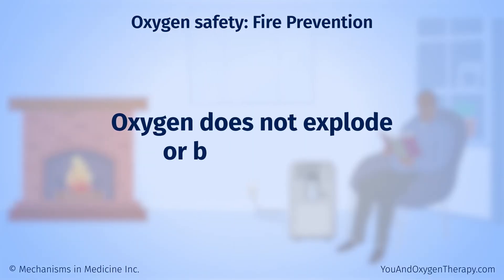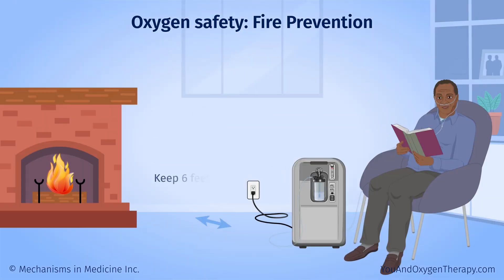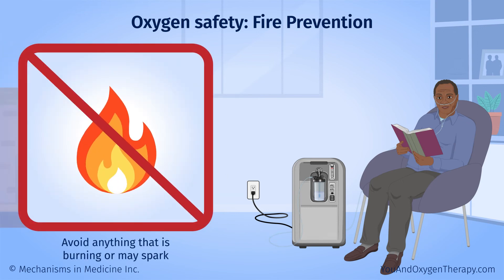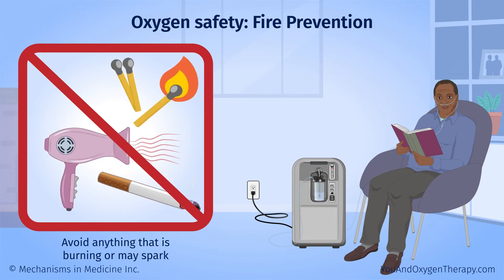Oxygen does not explode or burn by itself, but it does feed fires. Keep oxygen at least six feet away from open flames. Avoid anything that is burning or may spark, including cigarettes, pilot lights, barbecue grills, hair dryers, matches, and lighters.